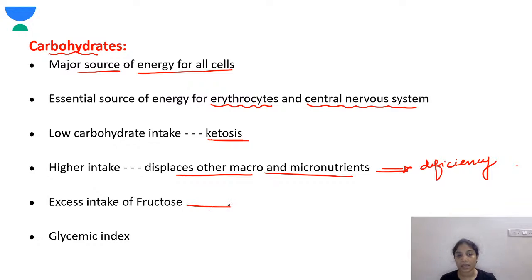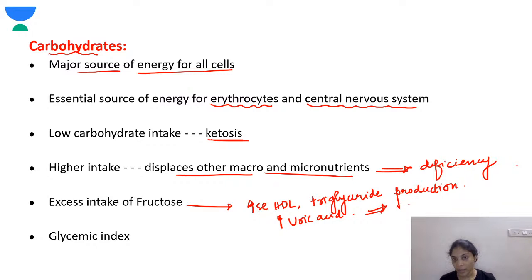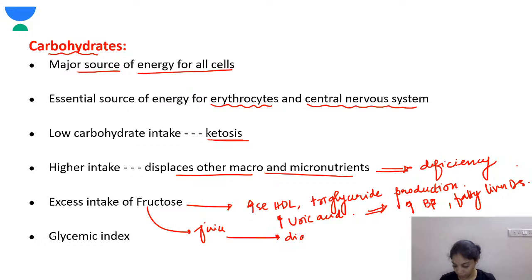If there is excess intake of fructose, there will be an increase in LDL and triglyceride production, and also an increase in uric acid. This in turn increases blood pressure and causes fatty liver disease. Fructose in the form of juice can lead to diarrhea, abdominal pain, and failure to thrive.